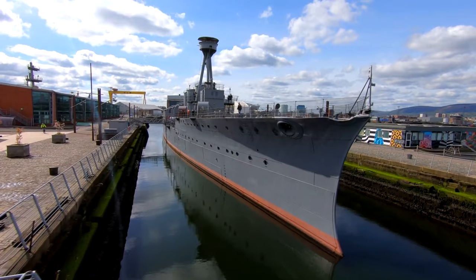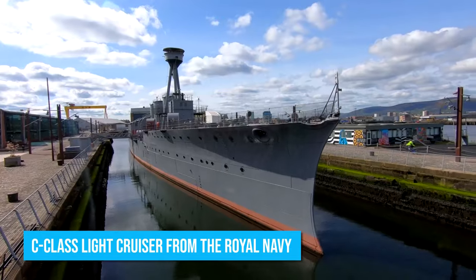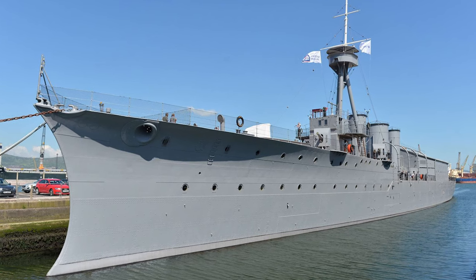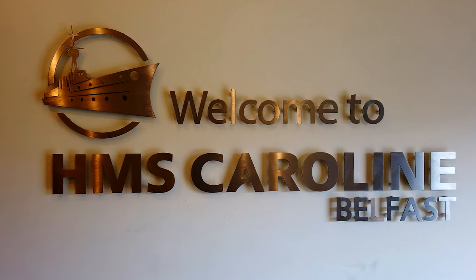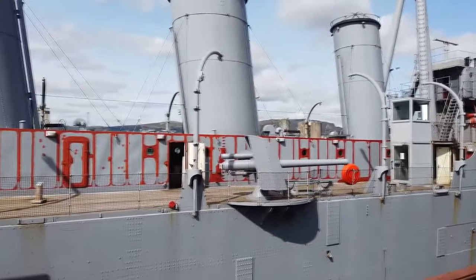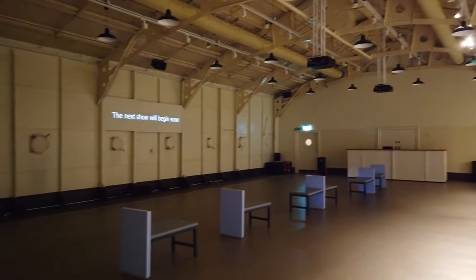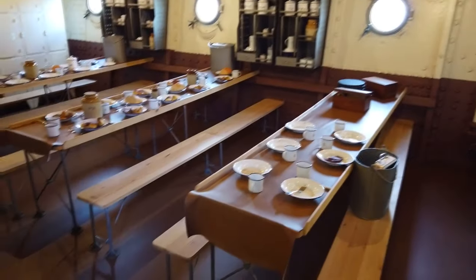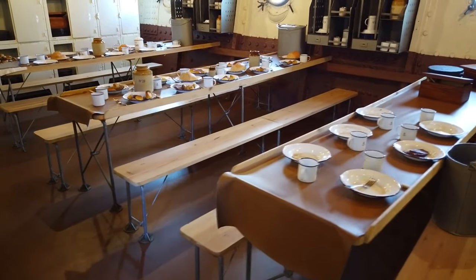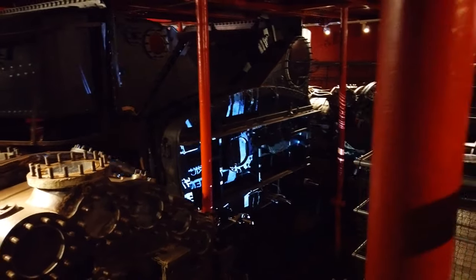It's sure to check out the HMS Caroline, an incredible decommissioned C-class light cruiser from the Royal Navy. The ship adds another layer to Belfast's maritime heritage, and they've done an amazing job restoring it and turning it into a floating museum. Stepping aboard feels like stepping back in time to World War I. You will have the chance to explore various historic spaces, from the captain's cabin to the Royal Marine's mess and seamen's wash, giving you a glimpse into the daily lives of the sailors who served on this vessel. Additionally, take a moment to appreciate the exceptional engineering found in the engine rooms — it's truly awe-inspiring.